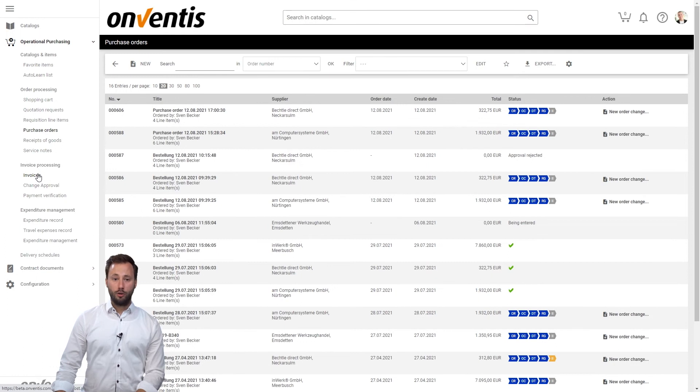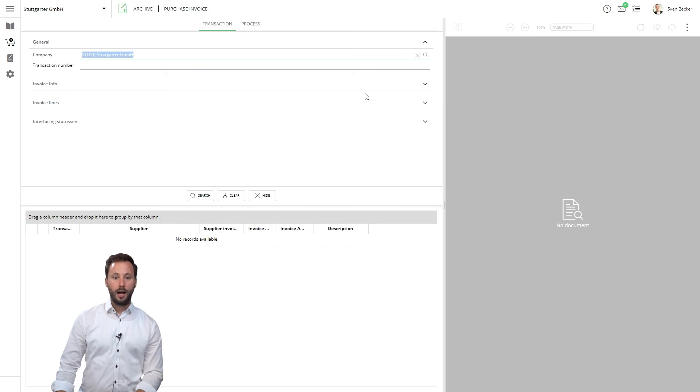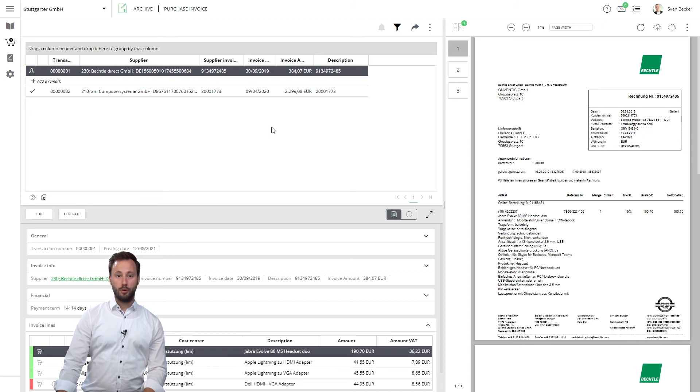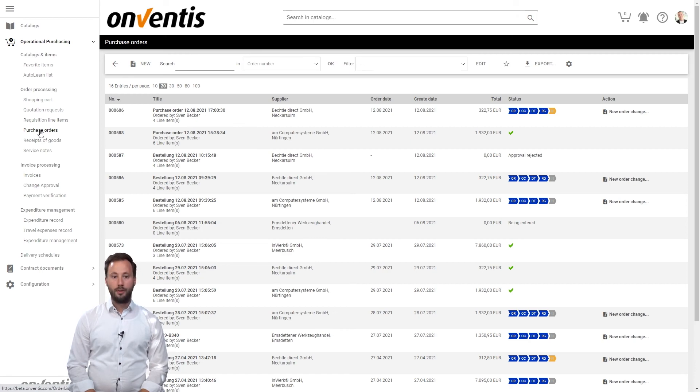Now both orders are waiting for the invoice. Back in our system we jump into the invoice archive. After getting the invoice, the invoice bot starts the matching process — the bot is looking for orders and goods receipts which match with the invoice. After the bot did its job we see the results for both invoices. Back in our order list we see that the status has changed again. The AM Computer order process is complete. As a result of a mismatch, the process has not yet been completed for Bechtle.